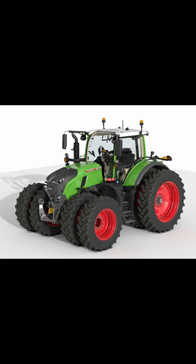They're offered in a five model line ranging from 203 to 283 engine horsepower, and this makes this particular series the seventh generation of 700 series tractors from Fendt.